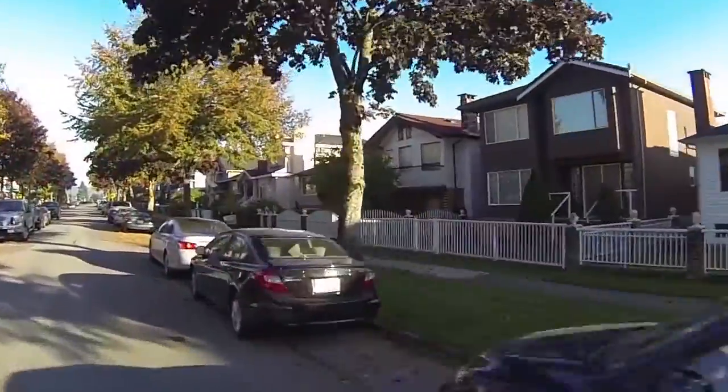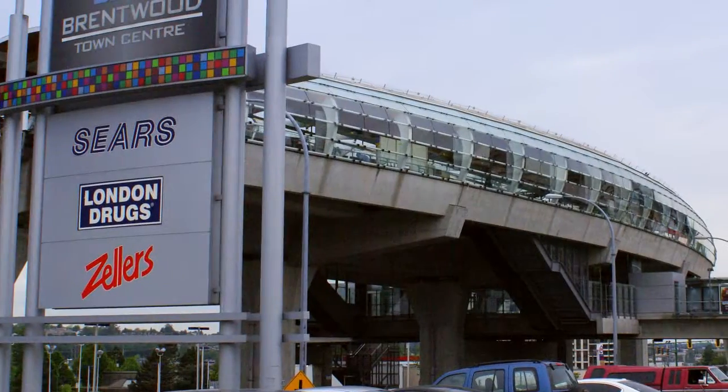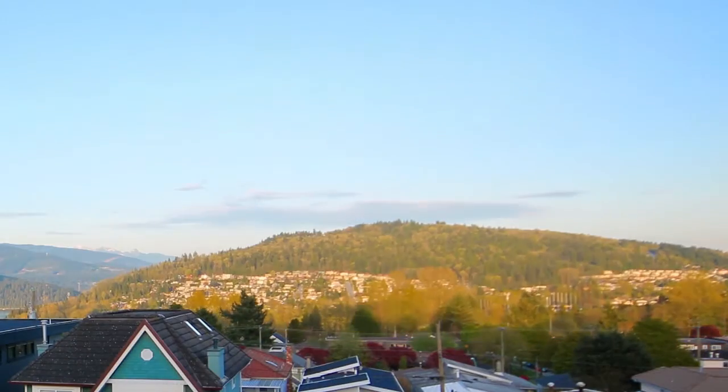Brentwood Town Centre is at the heart of one of the most active retail and social hubs in Burnaby. Along with a bustling shopping and dining district, Brentwood's central location, the attached bus loop and SkyTrain station, and its upcoming redevelopment make it a convenient place to both live and visit.